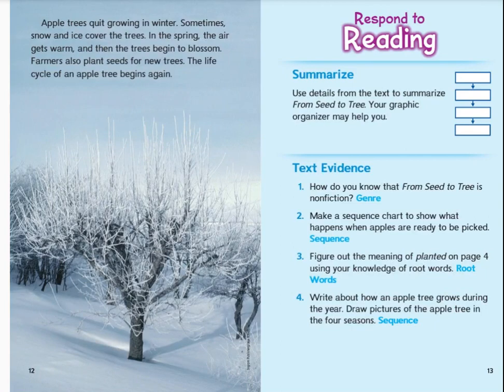Apple trees quit growing in the winter. Sometimes snow and ice cover the trees. In the spring, the air gets warm, and then the trees begin to blossom. Farmers also plant seeds for new trees. The life cycle of an apple tree begins again.